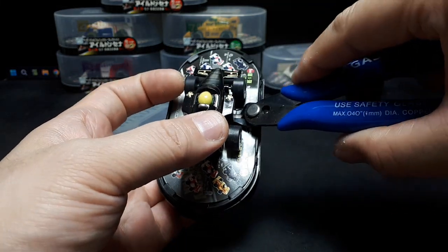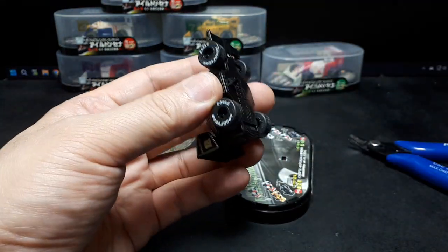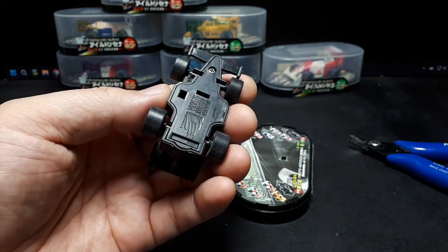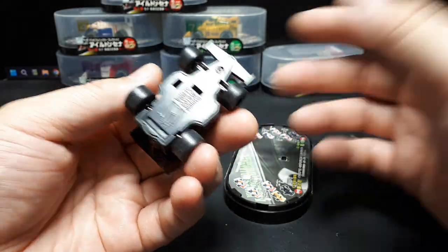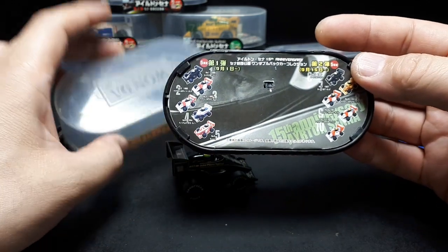Maybe it'll be easier if I clip it off — let me get some cheap clippers. I'm not going to keep this packaging. It's probably because they're afraid of the car breaking loose during shipping, but honestly, if it's a free car, who's going to care? So that's what it looks like.